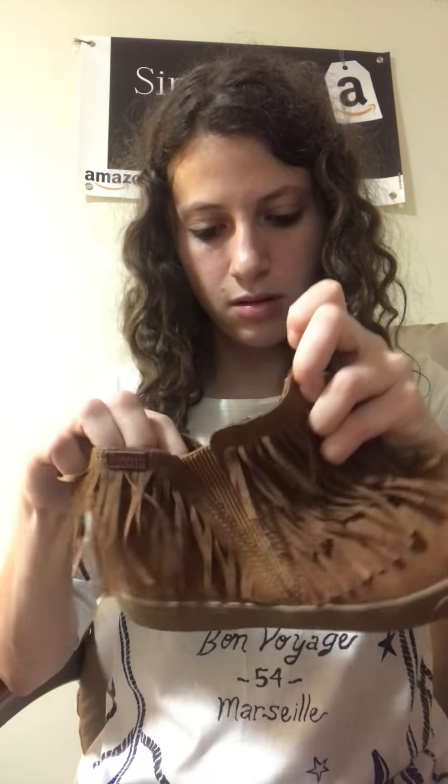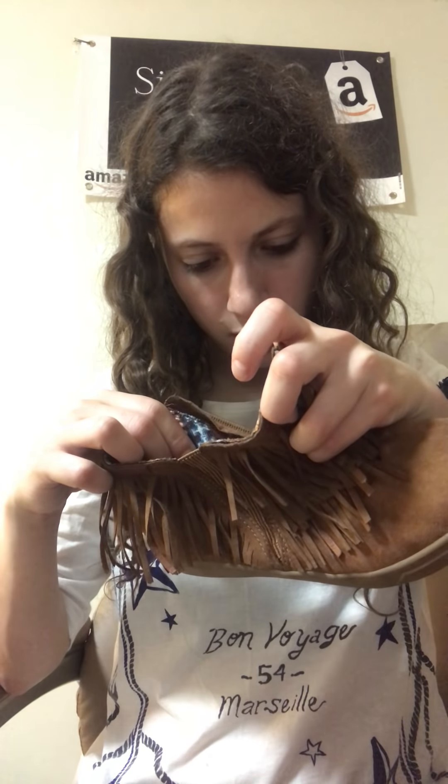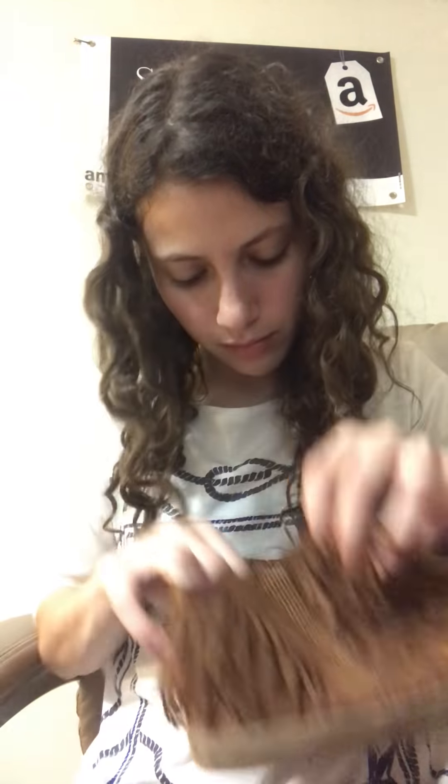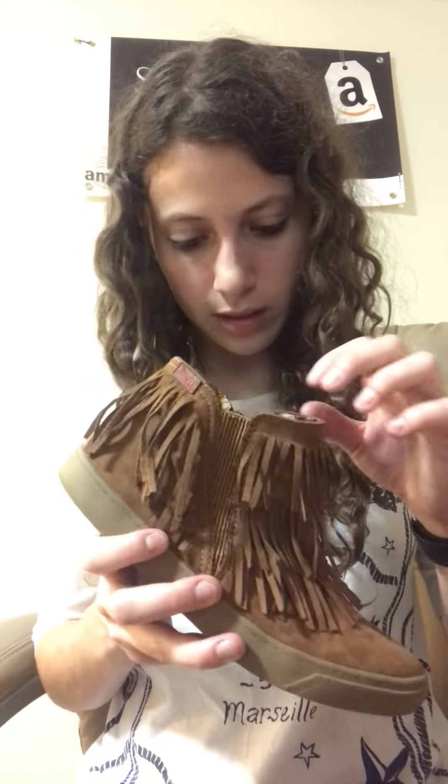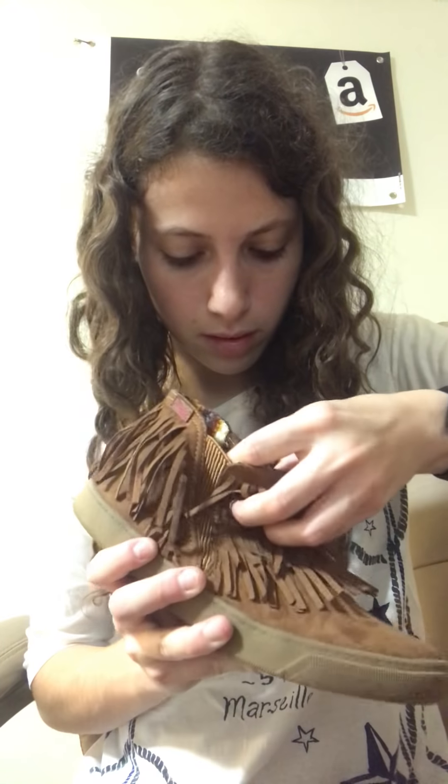Next, these are Blowfish Malibu — so nothing special, but I just sold a pair like this and they're cute, perfect for fall. Size — I don't see the size. Oh, size 4 — maybe size 4 kids? I'm not sure.